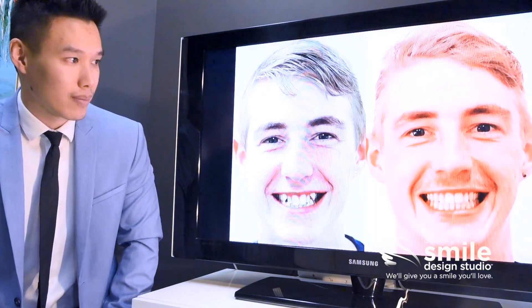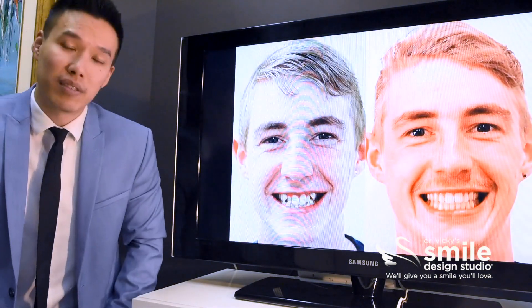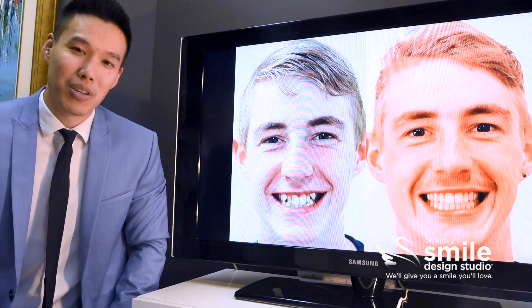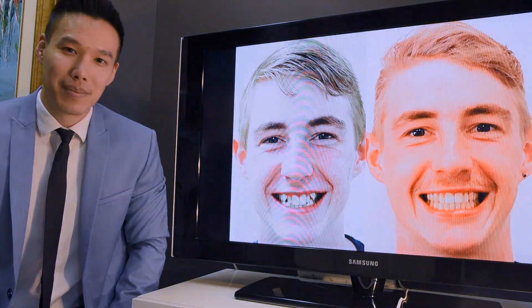Here you can see his before and after images of his smile. He has a much wider smile with a lot less dark shadows in the corners — it's a much fuller smile. And he's definitely a much more confident and outgoing boy as a result of it.